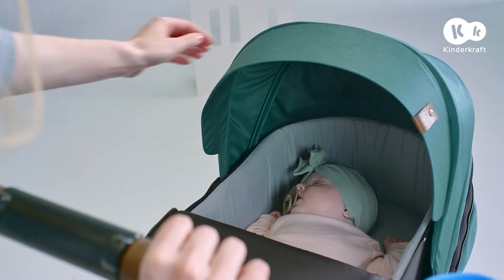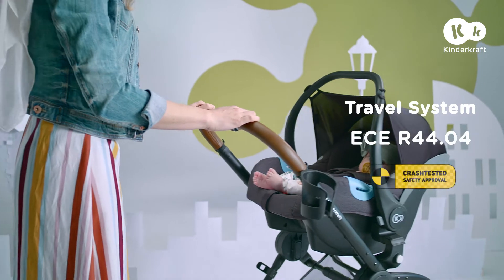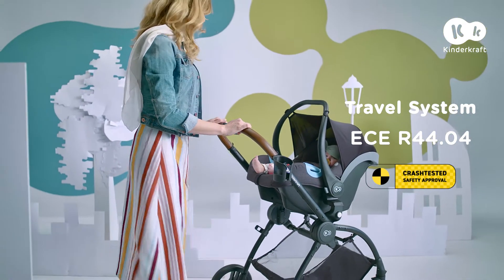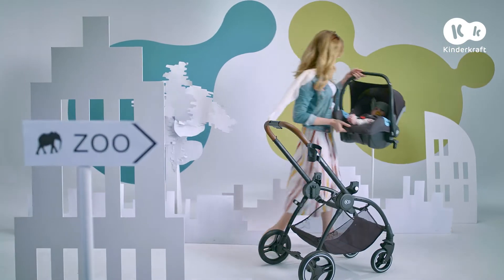Whatever the weather, this push chair is easy to push, even with one hand. When you have a long journey ahead of you, you can easily change to the car because the Evolution Cocoon 3-in-1 has a comfortable car seat included, which can be mounted on the frame of the push chair.